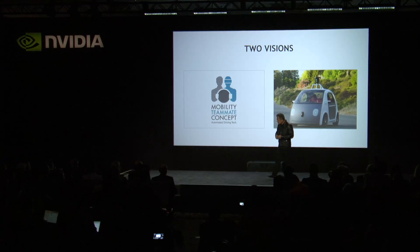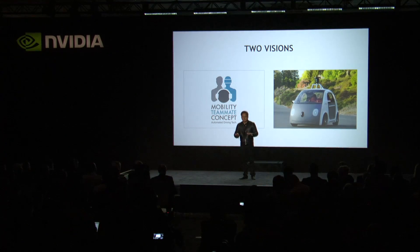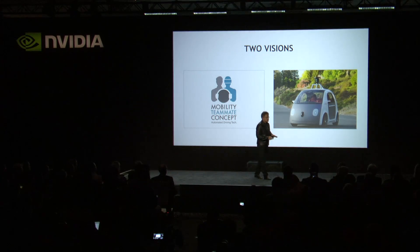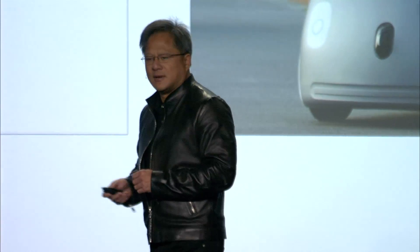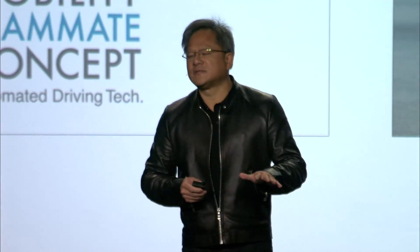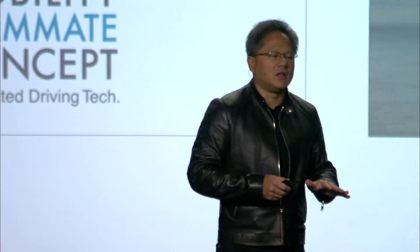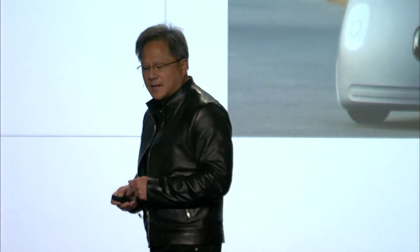The second vision is a car that has no drivers at all. In both of these examples, the computing capability necessary to achieve autonomy — self-driving capability — is going to be far greater than anything that's currently available. In both of these visions, if we could realize them, the contribution we can make to society is really wonderful and great. So our vision is to create the computing platform necessary to make this possible.